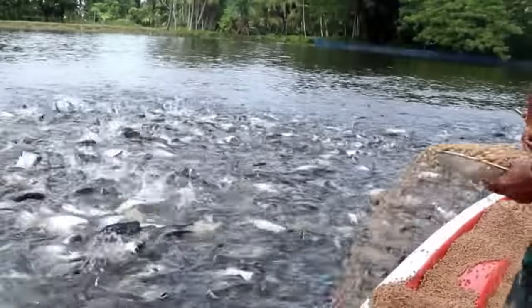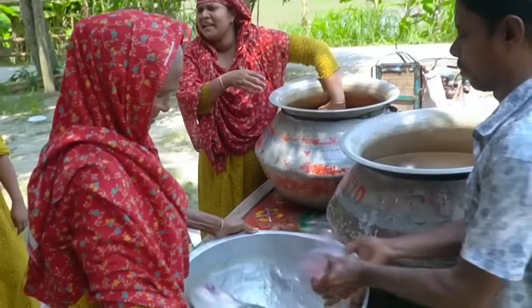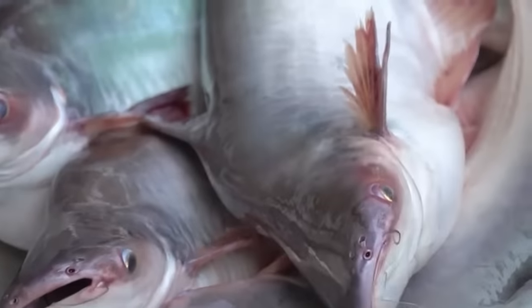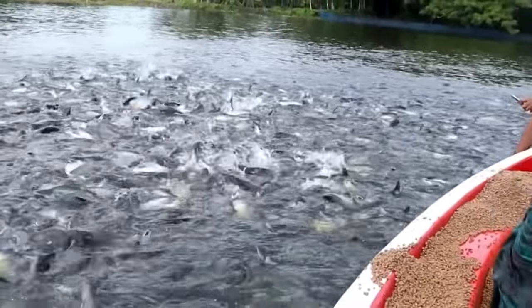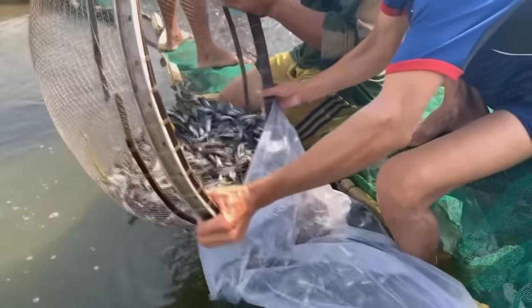A partir desse momento o peixe já tá pronto pro abate. Muitos países da Ásia consomem diariamente a carne do panga. A fama chegou aqui no Brasil, que nos últimos anos tem importado a carne desse peixe e também tem criado aqui — existem criadores de panga no Brasil. Os vídeos que estou mostrando aqui são apenas os métodos tradicionais que ocorrem em países do sudeste asiático. Em seguida, os peixes destinados ao abate são processados e enviados pro mercado nacional ou exportados internacionalmente. Os demais pangas que restaram são utilizados pra engorda da própria piscicultura, pra se transformar em futuras matrizes, ou são vendidos pra pesqueiros ou pra povoamento de lagos.